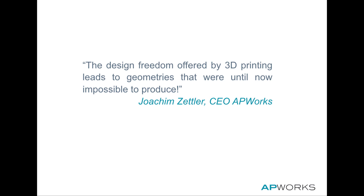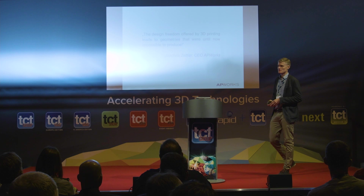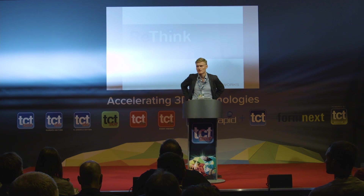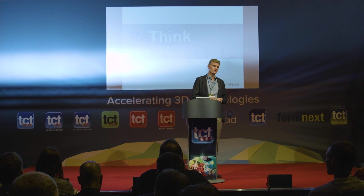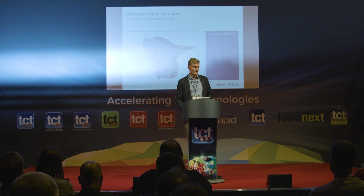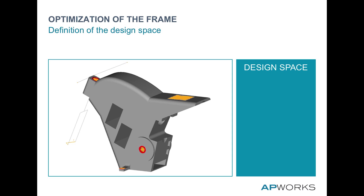The design freedom offered by 3D printing leads to geometries that were until now impossible to produce. All these examples show that rethinking is necessary to create innovative and new products. This works through three steps. The first step is to rethink the design, which I'll show on the example of the Light Rider.